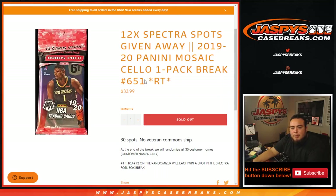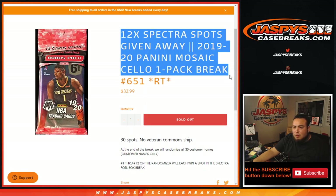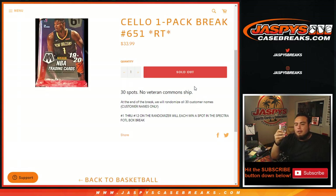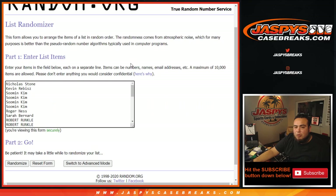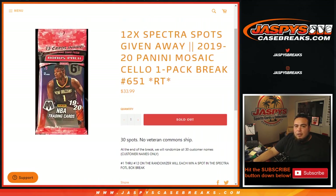What's up everybody, Jason here from jazzpyscasebricks.com. We just sold out 12 Spectra spot giveaways with a break here. 2020 Panini Mosaic cello pack break number 651, random teams. First, we'll do the break - everybody gets a random team via NBA randomizer with customer names and teams. Then we'll distribute the hits out of the cello pack, and at the end of the break we'll randomize customer names for numbers 1 through 12. The top 12 will get a spot each in the Spectra first off the line basketball break. Good luck - let's do the break first.